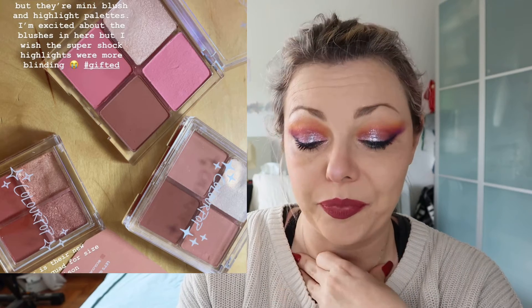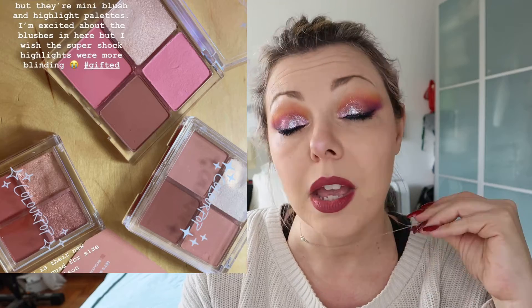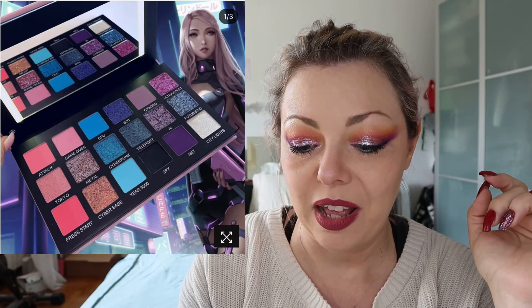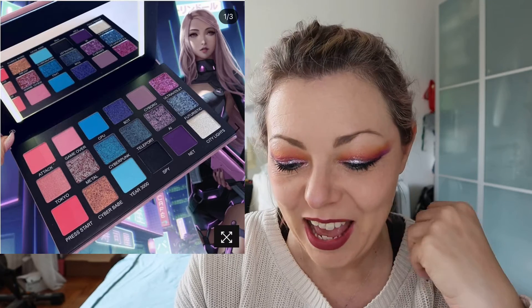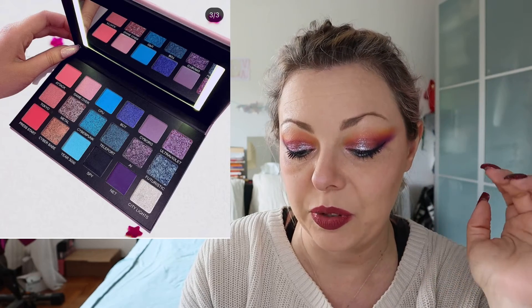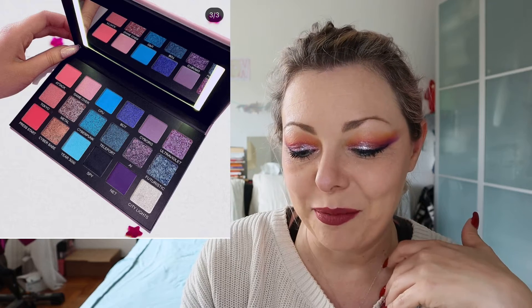Colourpop is releasing some face quads — blush, highlighter and contour. I'm not interested in them for two reasons: one is that Colourpop is not easily available in Italy, you have to pay around ten dollars for shipping, wait for a long time, and then pay custom duty. So I will not buy. I think these are the first quads from Colourpop at least since I started following them — quite nice. Darling Cosmetics — this is beautiful! I pre-ordered this palette. It's from Darling Cosmetics Season, an American indie brand, and it is based on purpley and blue shades, very very cute.